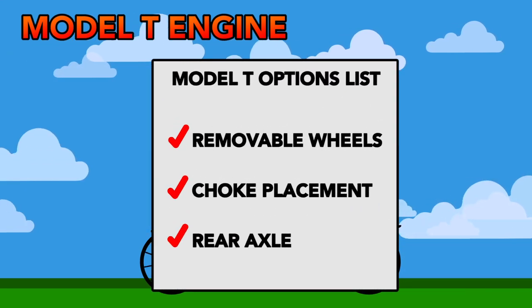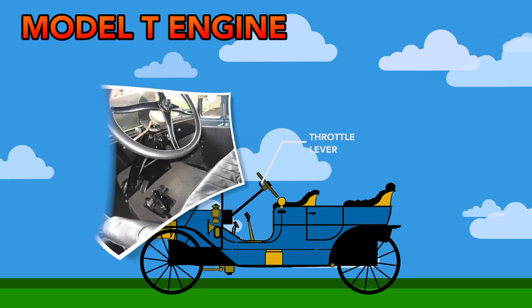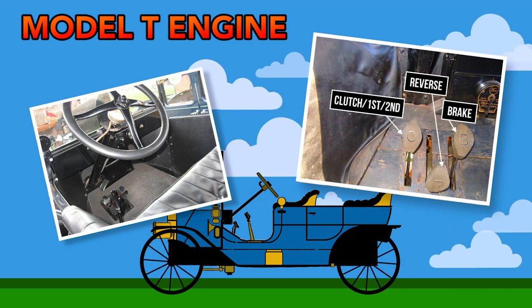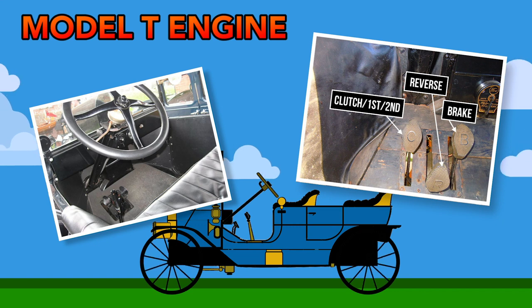Automotive options looked a little different back in the day. For throttle, the driver would operate a lever by the steering wheel. While that may sound weird, remember — these were the first mass-produced cars. There wasn't a standard placement for controls yet, and engineers were still trying to figure out the best way.